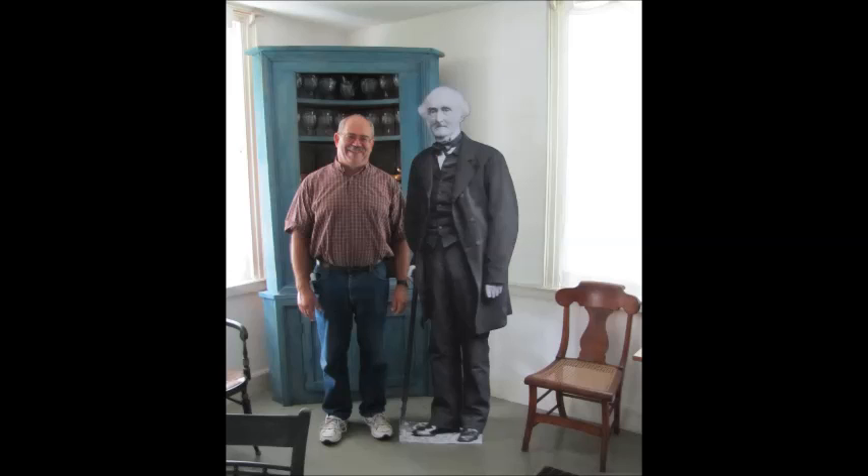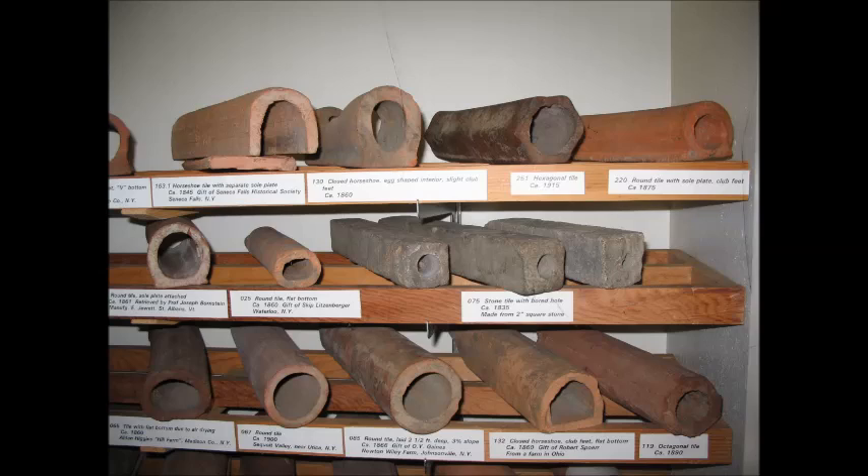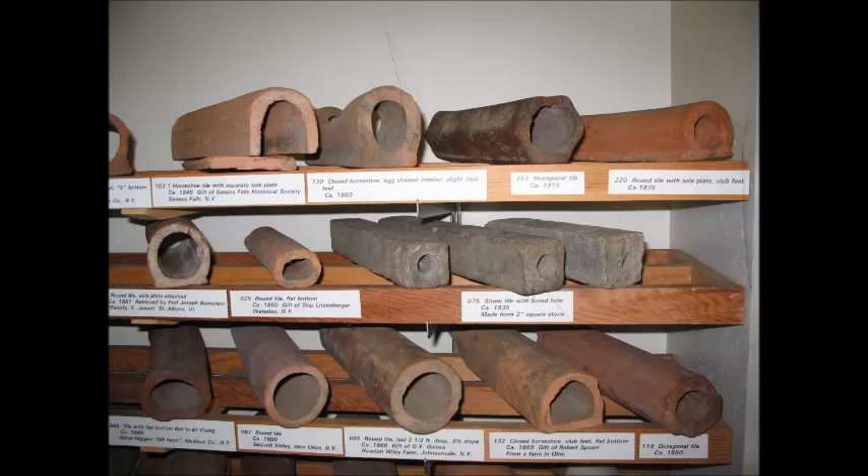The Johnston House and Mike Weaver Drain Tile Museum are open on weekends from May 1st through October 31st. The house has been restored to its 19th century appearance and the museum has a detailed history of drain tile. For more information, go to www.genevahistoricalsociety.com.